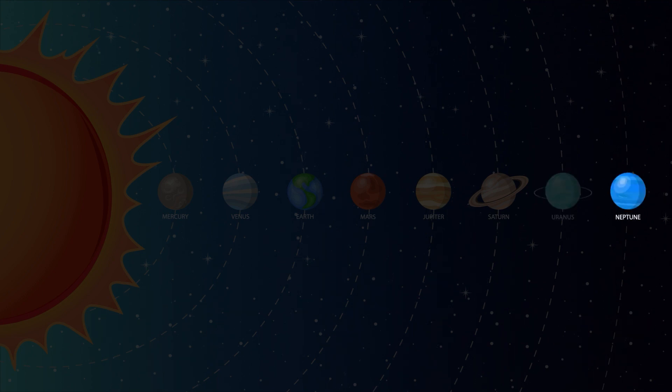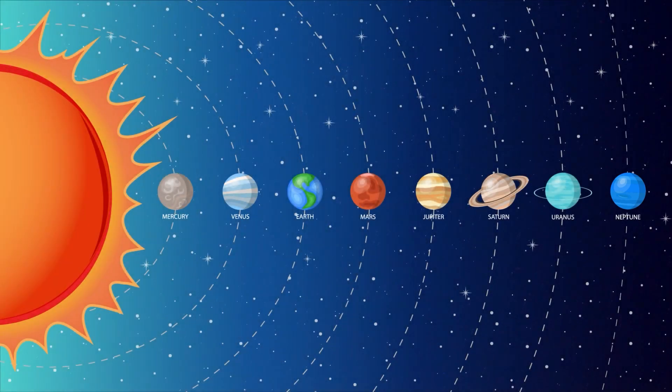Neptune is the eighth and furthest planet from the sun. Neptune's days are very short — one day takes 16 hours. This is because Neptune is not solid, but a gas planet like Jupiter. That was so cool, Sprouts! We have some awesome planets in our solar system. What's your favorite planet?